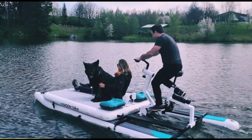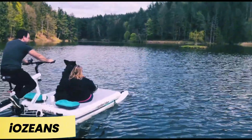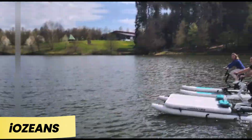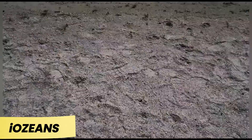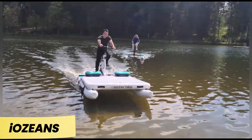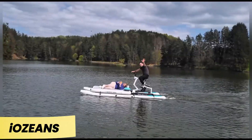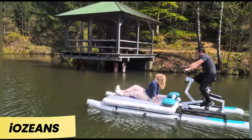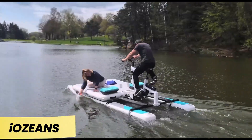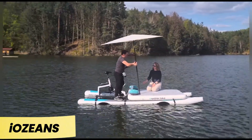Iozeans is making waves in the world of water bikes, and its standout feature is its user-friendly assembly. The design resembles a stationary bike mounted on a floating frame, making setup simple even for those who struggle with heavy lifting. This water bike can accommodate two people and even a small dog. While the captain pedals, passengers can relax on a special platform shaded by an umbrella. For those in a competitive mood, grab a second Iozeans and challenge your friends to a race.